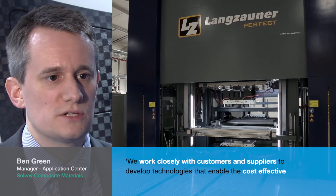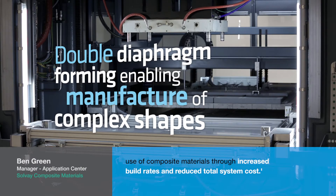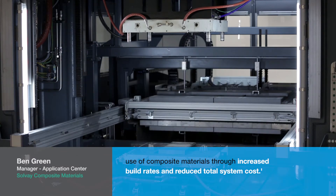We work closely with customers and suppliers to develop technologies that enable cost-effective use of composite materials through increased build rates and reduced total system cost.